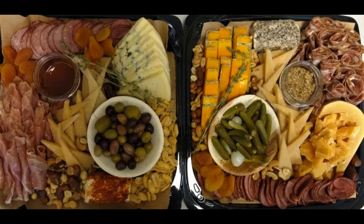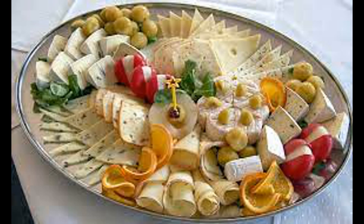Draining and Pressing: the curds are drained of excess whey and placed into molds to shape them into the desired form. Some cheeses may be pressed to expel more whey and create a denser texture. Salting: salt may be added to the cheese curds either during or after the molding process. Salt enhances flavor, acts as a preservative, and helps control moisture levels.